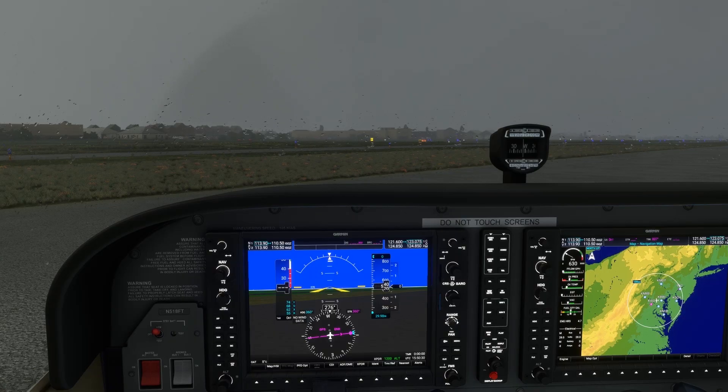As we said, ATC routings are a product of many things like agreements between sectors, traffic congestion, and workloads, in addition to whatever the most expeditious route is. This means that even a well thought out route can be met by the controller with the dreaded 'I have an amendment to your route,' or 'advise ready to copy full route clearance,' or even 'have you got your pen handy?'